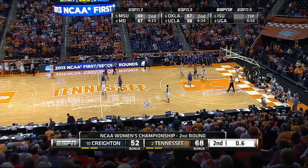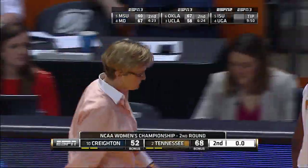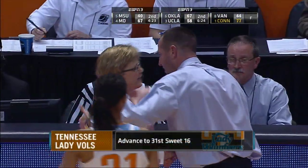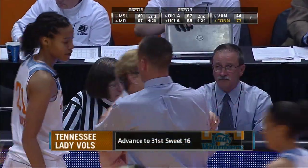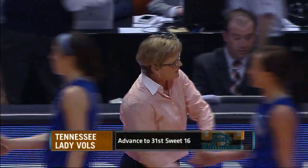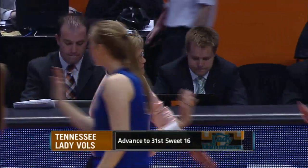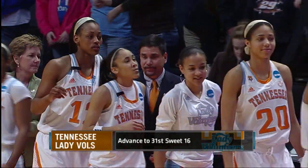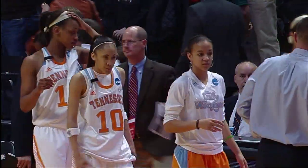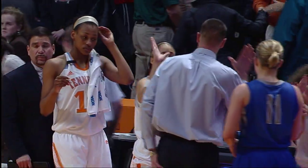68-52. Tennessee will run out the clock, and the Lady Vols advance to the Sweet 16. Finally, in the second half, they were able to put away a pretty good Blue Jays team, coached by Jim Flannery. Your final score: Tennessee 68, Creighton 52.